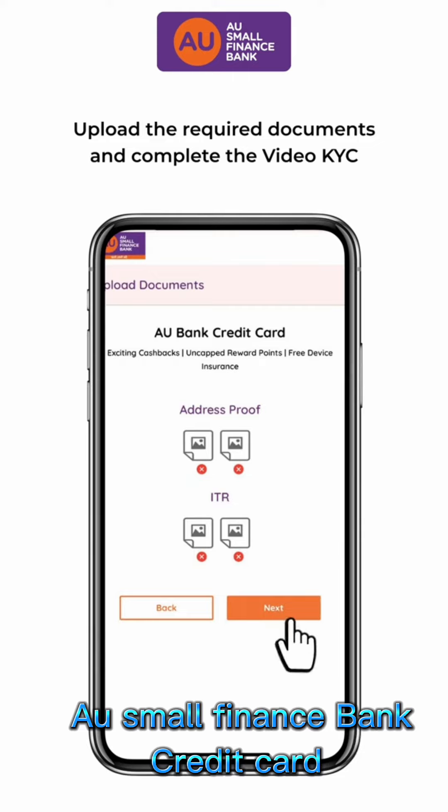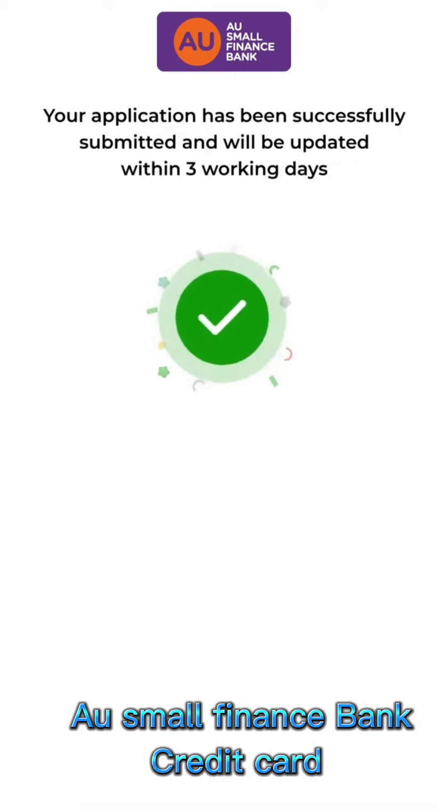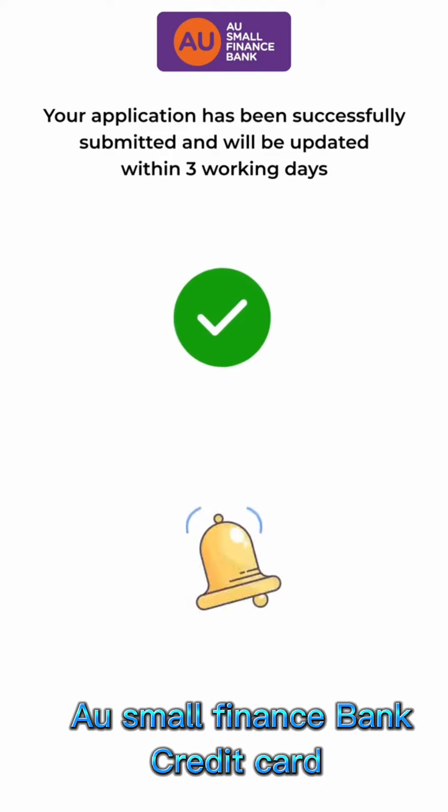Upload the required documents and complete the video KYC. The application has been successfully submitted and will be updated within 3 working days.